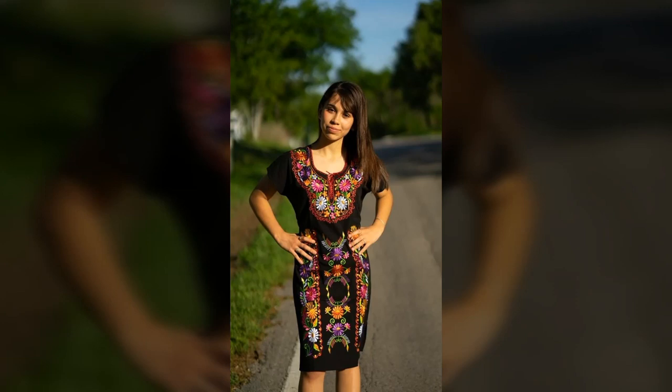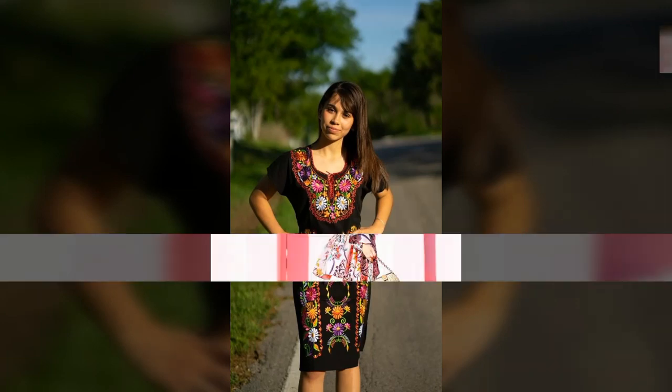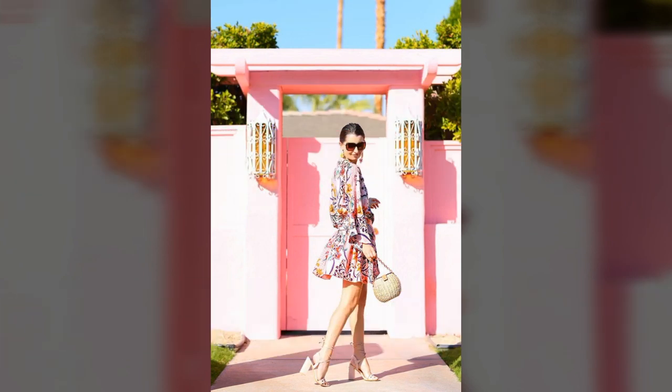Hi dear friends and my awesome fans, warm welcome to my channel Top Trends. Today we are here to tell you about kimono dress short.